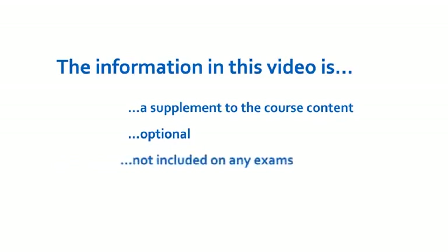The information presented with the video is a supplement to course content. It is an optional learning experience and you will not be tested on any of the information presented. Relax and concentrate on getting a feel for the environment of the U.S. clinical unit.